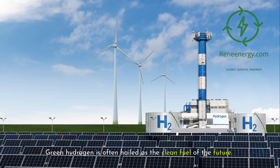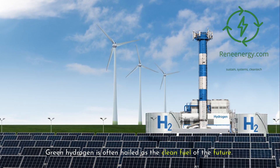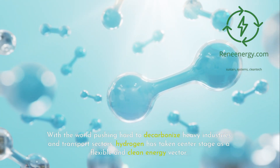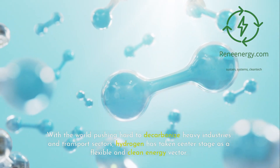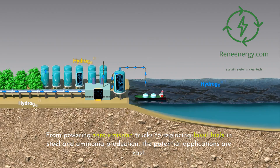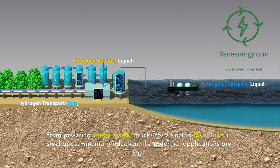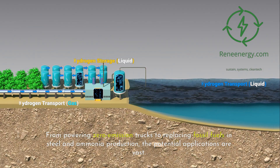Green hydrogen is often hailed as the clean fuel of the future. With the world pushing hard to decarbonize heavy industries and transport sectors, hydrogen has taken center stage as a flexible and clean energy vector. From powering zero-emission trucks to replacing fossil fuels in steel and ammonia production, the potential applications are vast.